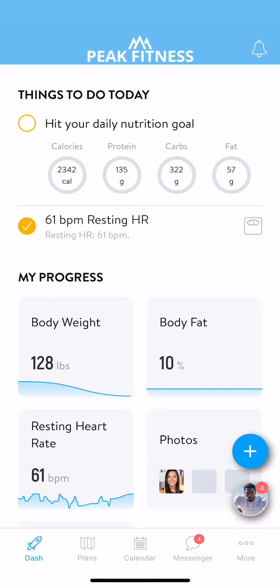Hello and welcome to the app. Wherever you are in your health and wellness journey, this app is going to help guide and motivate you every step of the way.